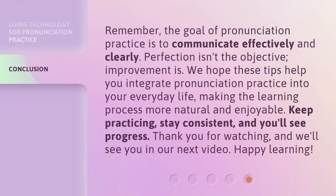Remember, the goal of pronunciation practice is to communicate effectively and clearly. Perfection isn't the objective — improvement is. We hope these tips help you integrate pronunciation practice into your everyday life, making the learning process more natural and enjoyable. Keep practicing, stay consistent, and you'll see progress. Thank you for watching, and we'll see you in our next video.